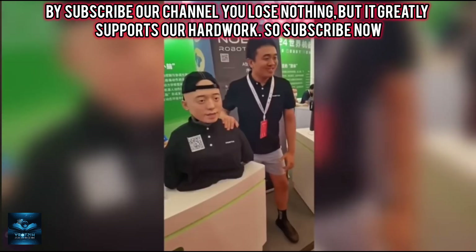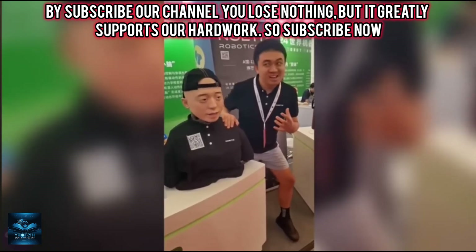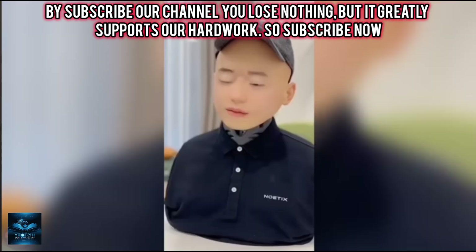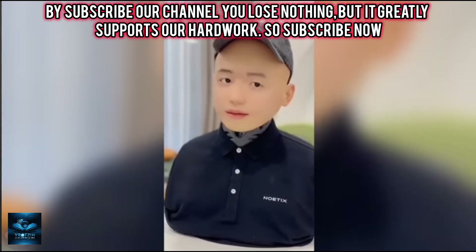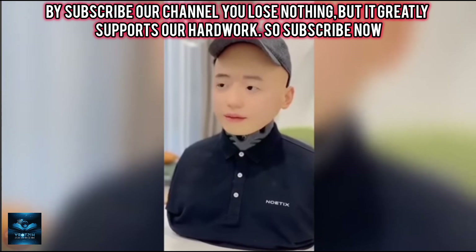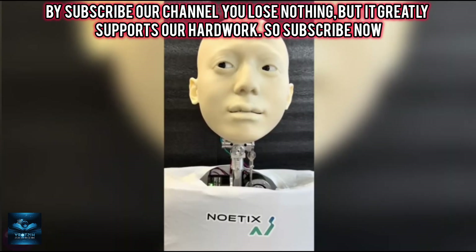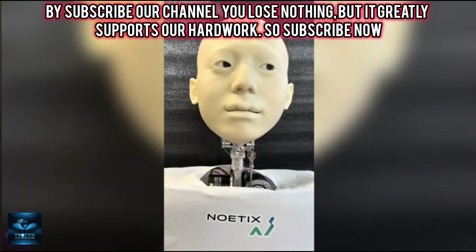Hobbs features its own multimodal large-scale model, ensuring ultra-low latency in human-machine dialogue. Its ultra-bionic mechanical structure supports highly dynamic facial expressions, achieving a technological breakthrough in developing a robot head with standard human proportions.